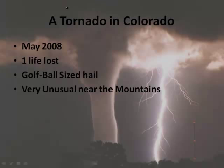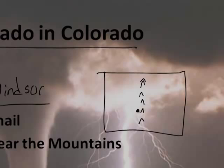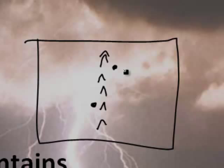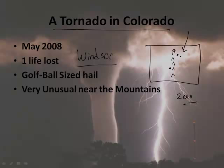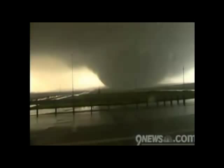Let's introduce this with a tornado in Colorado in May of 2008. One person died and there was golf ball-sized hail. This happened in Windsor, Colorado, which is near Fort Collins. It's actually very rare for a large damaging tornado to occur in Colorado, but this one happened not that long ago. Let's watch some video footage of this Windsor tornado.